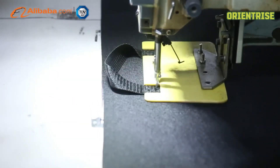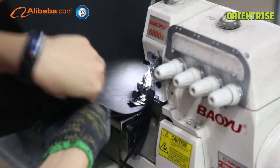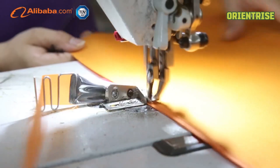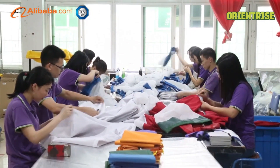For offering more serious QC service, we appoint an exclusive inspector to verify each order, even individual products. Bearing more than 2,000 square meters warehouse, OrientRise rapidly handles dozens of containers weekly.